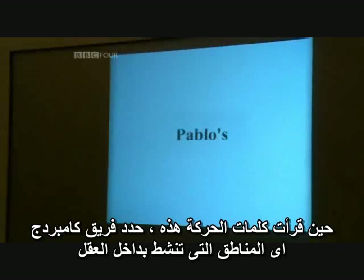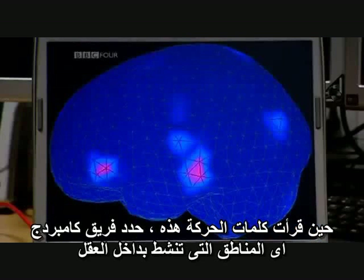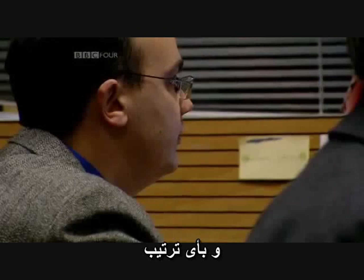So, when I read these action words, the Cambridge team can see precisely which regions of the brain fire up, and in what order.